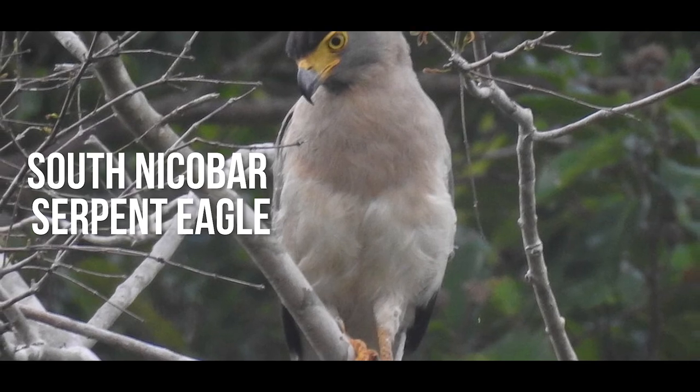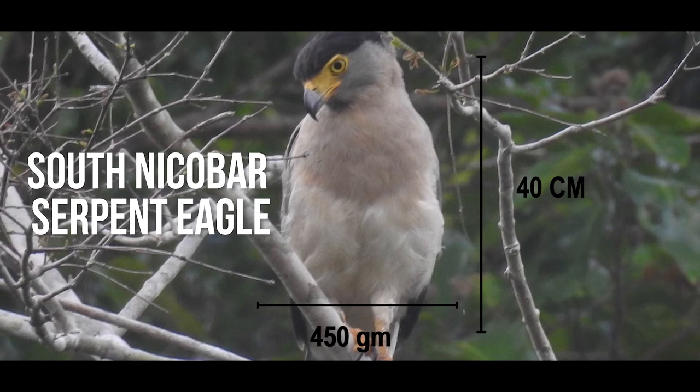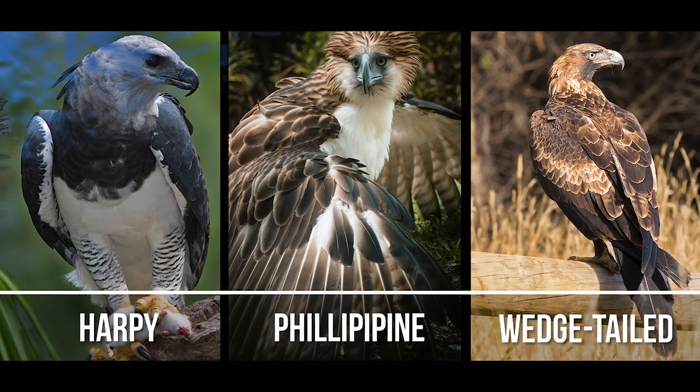The South Nicobar Serpent Eagle is the smallest eagle with a length of 40 centimeters and a weight of 450 grams. Some of the biggest eagles are harpy eagles, Philippine eagles, and wedge-tailed eagles — they can grow more than 95 centimeters long.